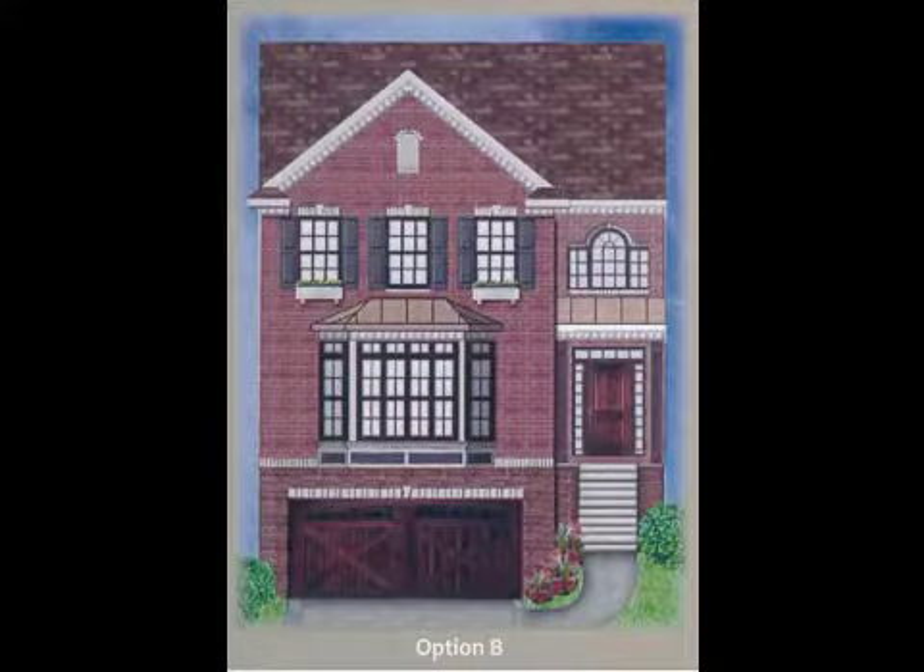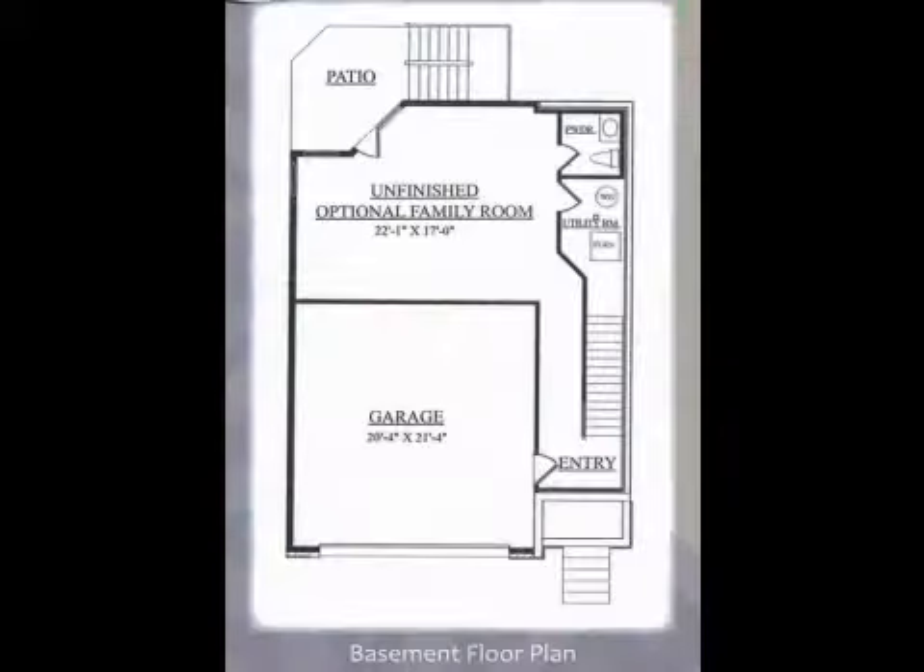This property is a three-bedroom, two full baths, and one-half bath home. This property is listed for $389,000.